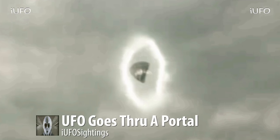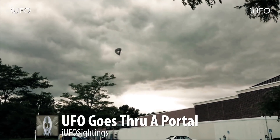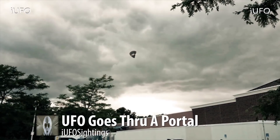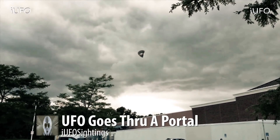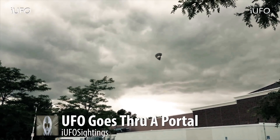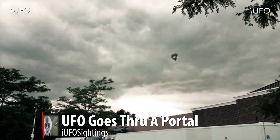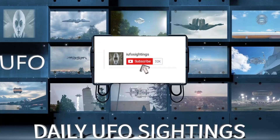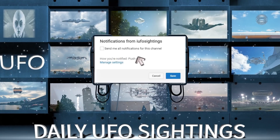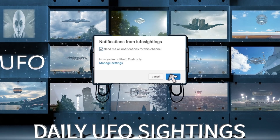This is some of the more incredible footage we've gotten. If you like seeing videos like this, hit that thumbs up button — this is just amazing UFO footage. Don't forget to share, like and subscribe. We'll keep bringing these videos as soon as we get them. We will talk to you tomorrow — have a good day. Click subscribe, click the bell notification, and click 'send me all notifications' for this channel so you never miss a UFO sighting again.